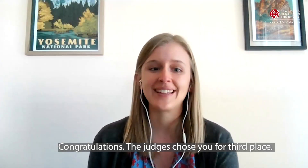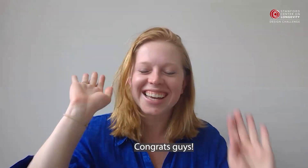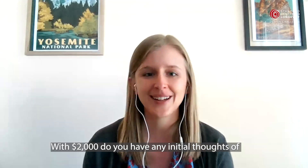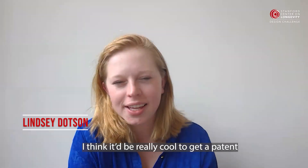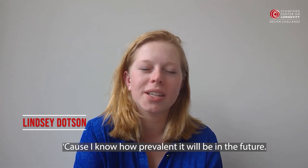Congratulations! The judges chose you for third place! Oh my god! Congrats, guys! Thank you so much! That's crazy! With $2,000, do you have any initial thoughts of where that'll go? I think it'd be really cool to get a patent and pursue this a little longer, because I know how prevalent it will be in the future.